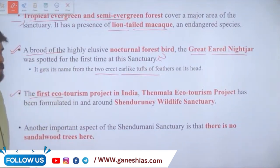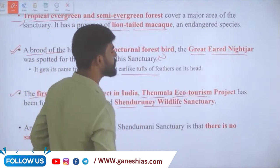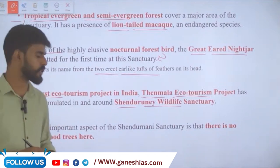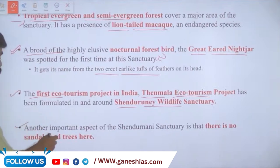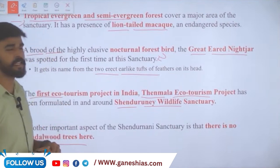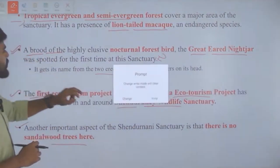The first ecotourism project in India — the Tenmala Ecotourism Project — was formulated in and around this wildlife sanctuary. Another important fact is that there are no sandalwood trees in this sanctuary, despite it being a tropical evergreen and semi-evergreen forest. These are all key details to remember about Shendurne Wildlife Sanctuary.